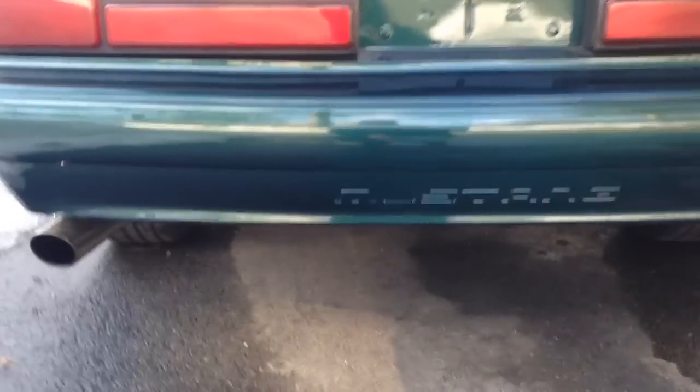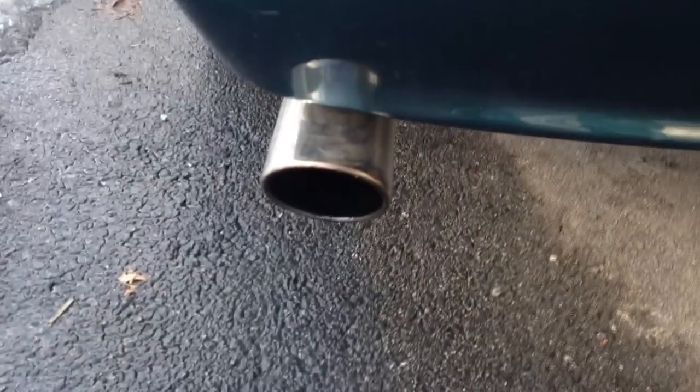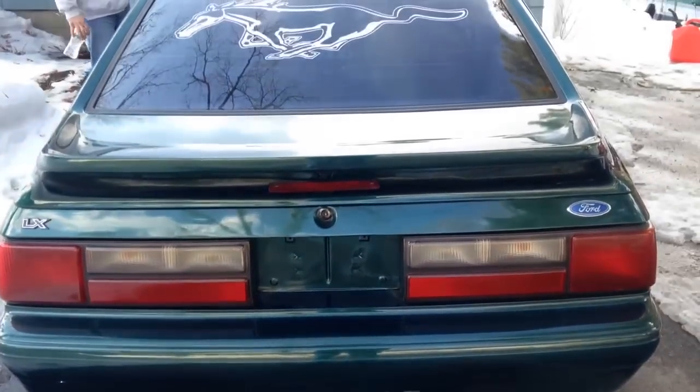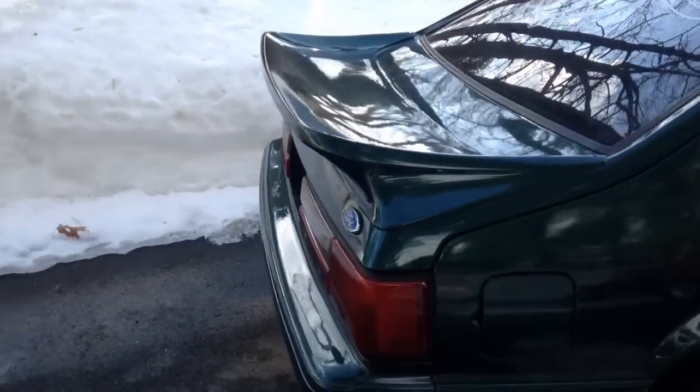Take a walk out back — it's one of the best sounding cars you'll ever hear. Get a little bit more audio from it. It has the Steeda Aero Spoiler on it, which comes out a little bit like the LX one.